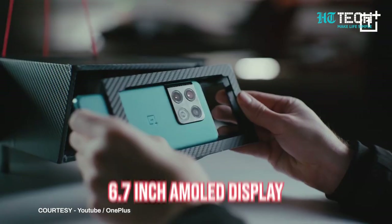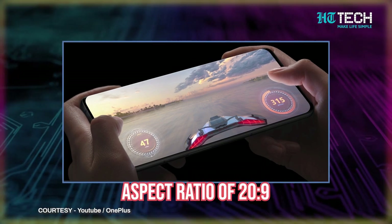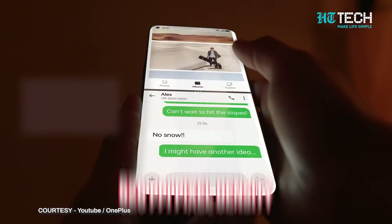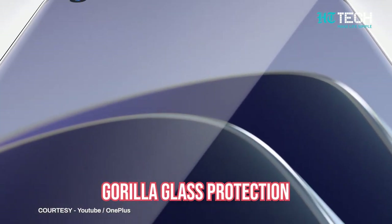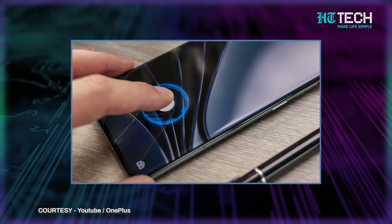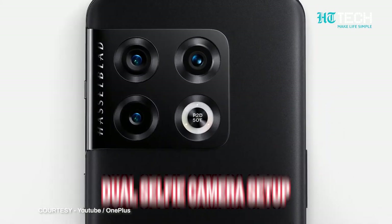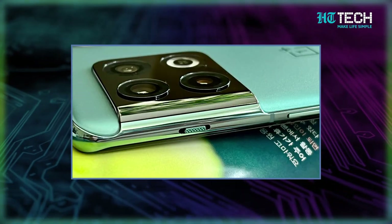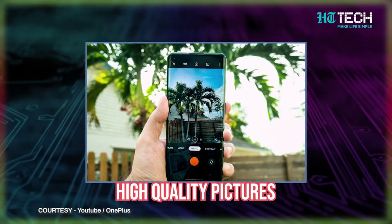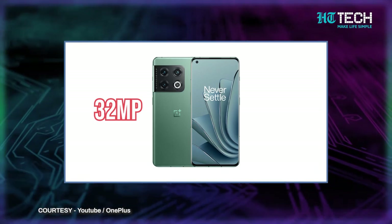OnePlus 10 Pro. The OnePlus 10 Pro features a 6.7 inch AMOLED display with 1440 x 3216 pixel resolution. The screen has an aspect ratio of 20:9 and a 120Hz refresh rate with 526 PPI pixel density, ensuring a great display whether you're gaming or binge-watching. Corning Gorilla Glass 5 protection keeps the phone properly protected. For security, it has an in-display fingerprint sensor and a software-enabled face unlock option. The phone has a dual selfie camera in a punch hole at the top left, and a 48 megapixel plus 50 megapixel plus 8 megapixel triple camera setup at the back, along with a high quality 32 megapixel front camera for quality selfies.